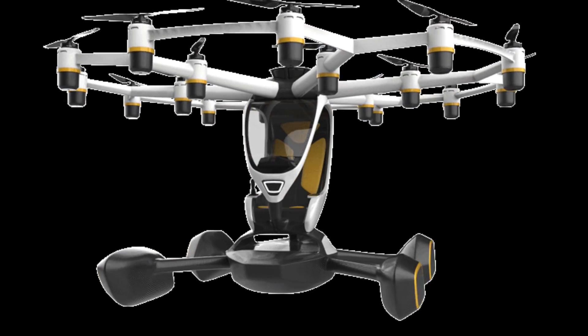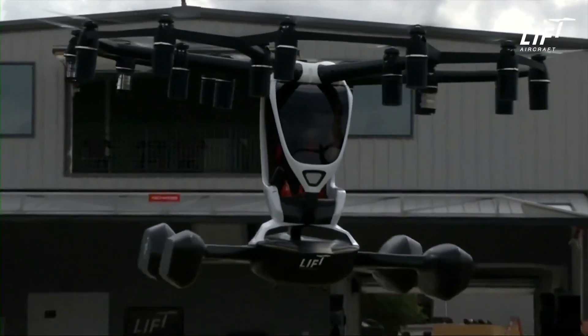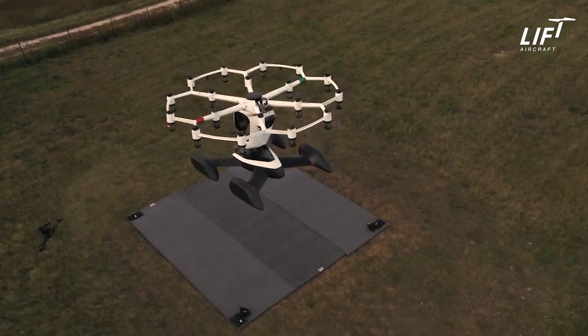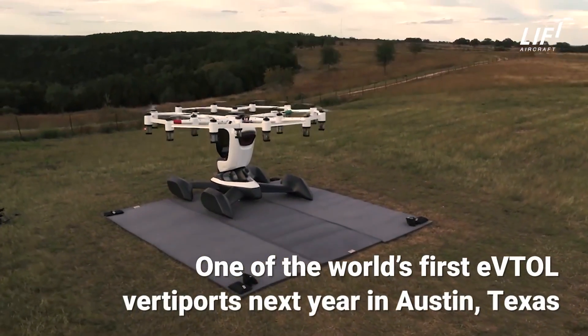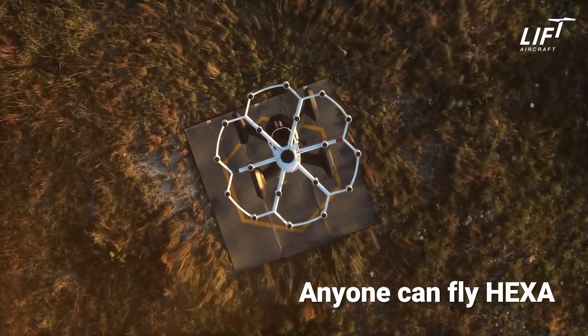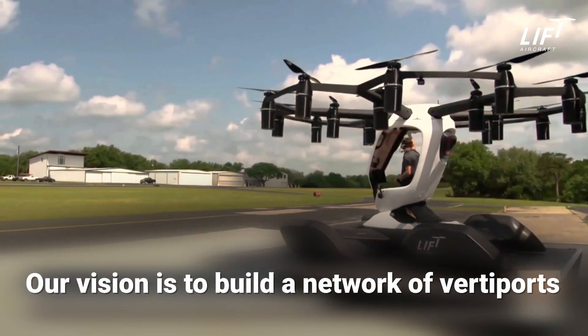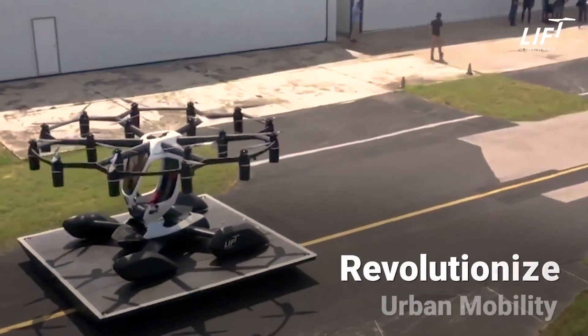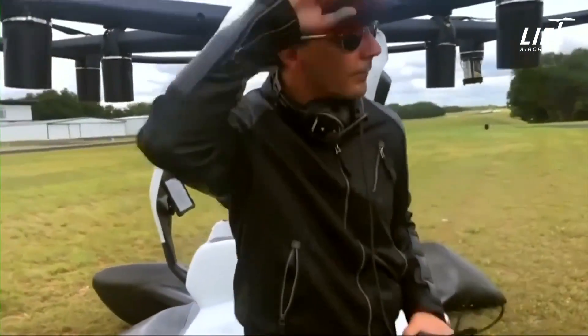Welcome to the future of personal flight. Meet Hexa. Hey there, aviation enthusiasts and future flyers — today we're diving into a groundbreaking innovation in personal aviation that promises to make the dream of personal flight a reality for everyone. Introducing the Hexa, an entirely new type of aircraft that's set to revolutionize the way we think about flying.